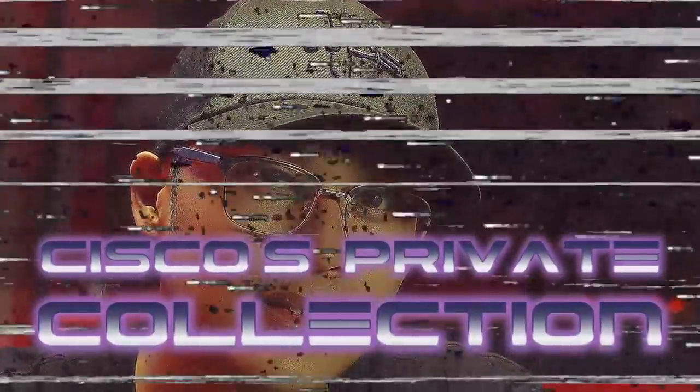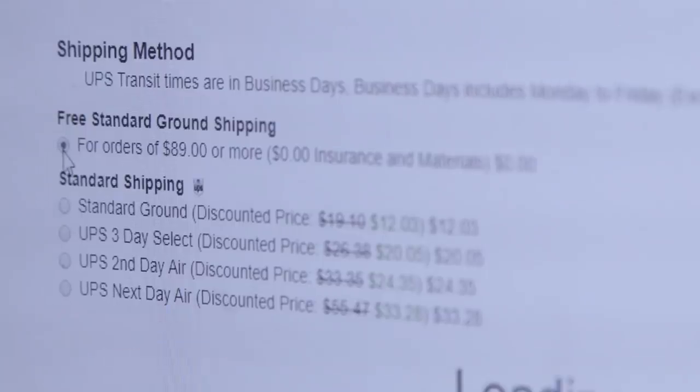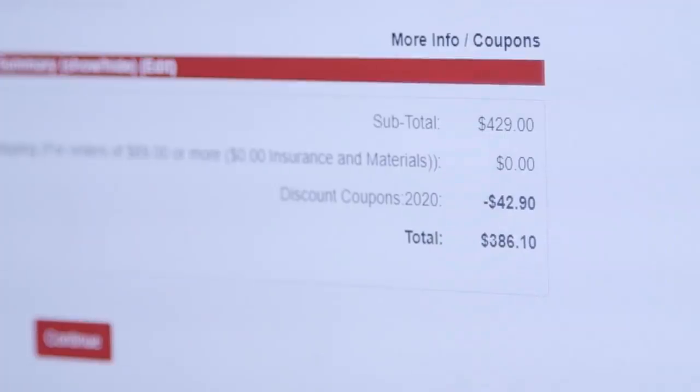Thank you guys so much for tuning in to Cisco's Private Collection. This is Kevin from Airsoft GI, and thank you for tuning in. I'll see you in the next video — say Collection! Collection! Thank you.